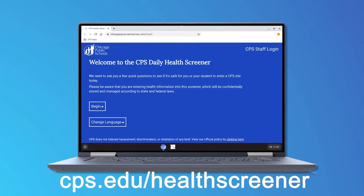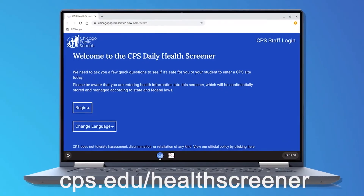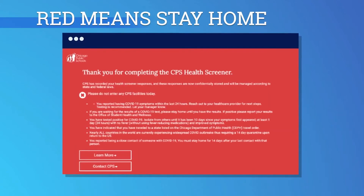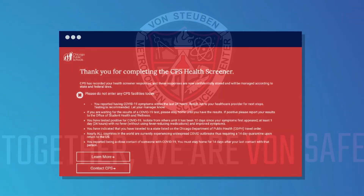Once you get through all of the questions, you should end with a green screen — that means you are good to go and you can come to school. If at the end of answering the questions you get a red screen, that means you must stay home and follow the directions that are provided.